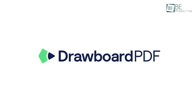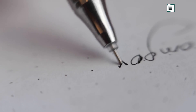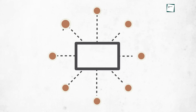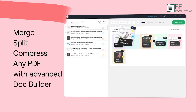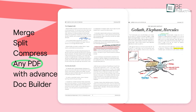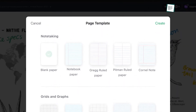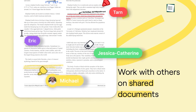Moving on to Drawboard PDF, which made our work much easier. The app was a powerful PDF reader and annotator that felt like we were working with pen and paper. The inking system was perfect, allowing us to mark up documents smoothly and easily. We were also able to merge, split and compress any PDF file with the advanced doc builder feature. With a range of templates to choose from, including grids and line templates, the app is suited to any project. Collaboration was made easier than ever before, as we were able to share documents effortlessly and track markups.